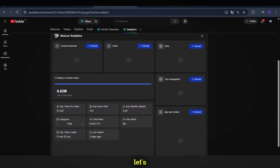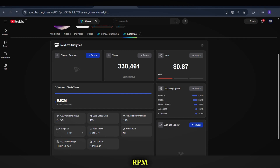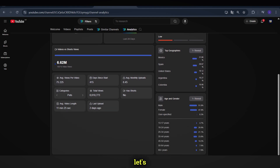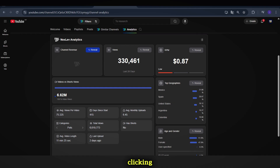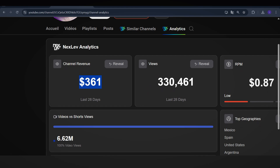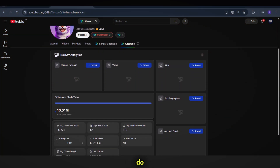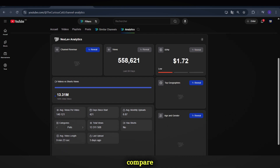Now let's see how much this channel earns and compare it to the English version. We'll dive into the Analytics section. For example, in the last 28 days, this channel gained over 330,000 views with a low RPM — revenue per 1,000 views. By clicking Reveal, we wait for the data to appear. The total earnings for the last 30 days are $361, which is quite low. Now let's do the same for the English version and see how much it earns per month.